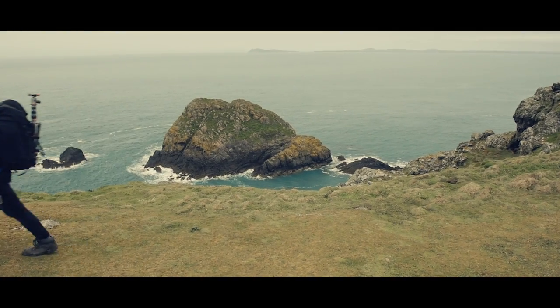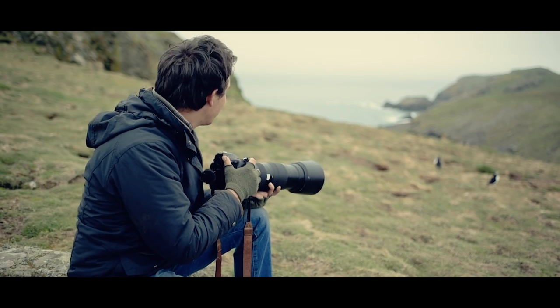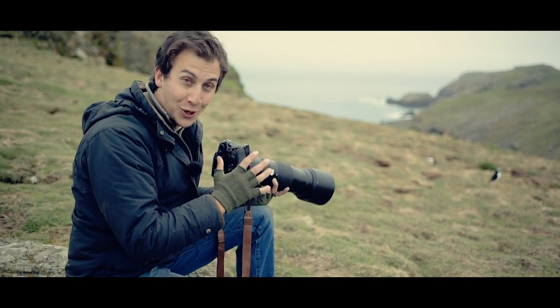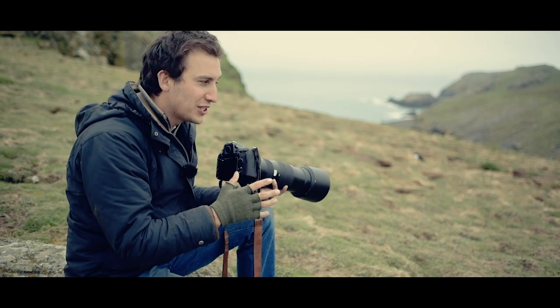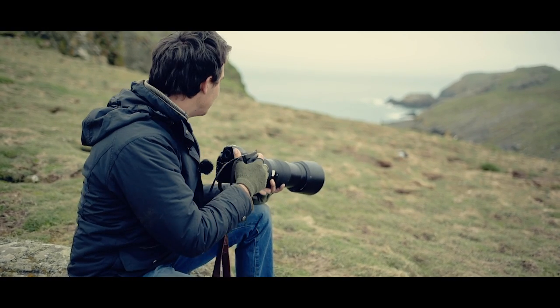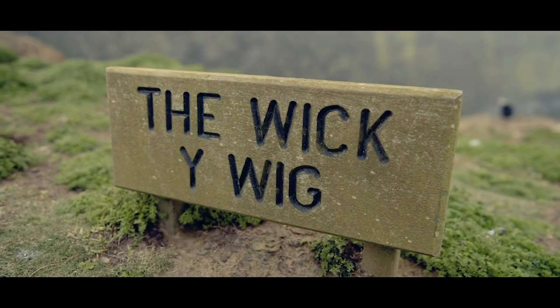We're at the Wick now — this is the place I've been really excited about coming to, where the biggest concentration of puffins are. We are not disappointed; there are hundreds of puffins here and some of them are so close that you can use your wide angle to photograph them. And we haven't just got the puffins — we've got an absolutely amazing backdrop as well.